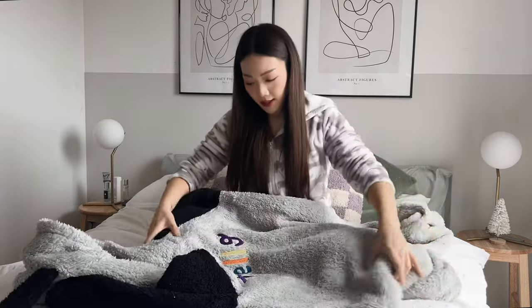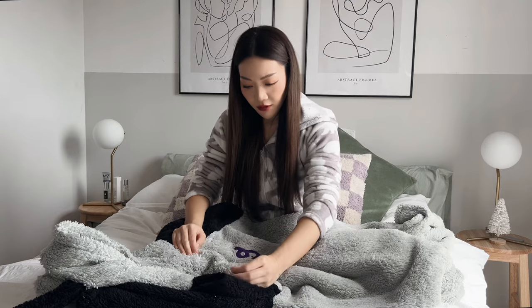I just live in onesies during this time of the year when I'm staying at home. Shein has a big collection — check it out. But this one as well, this is a very oversized one.